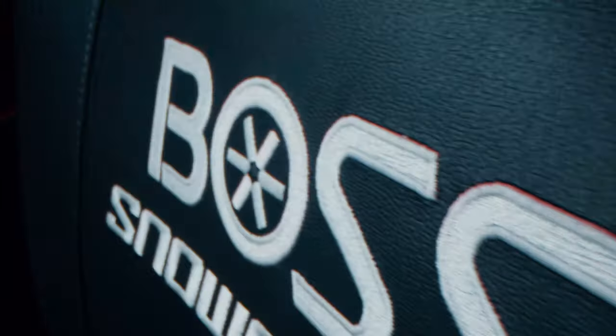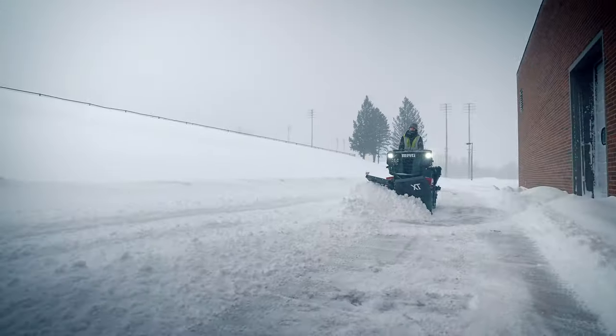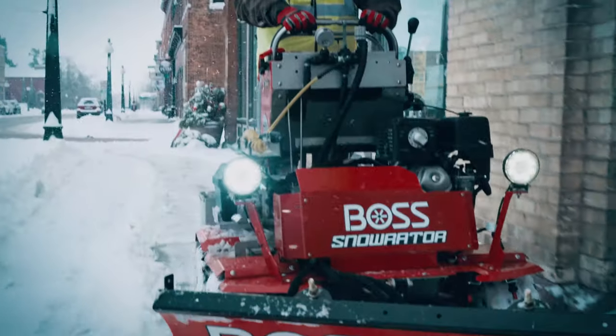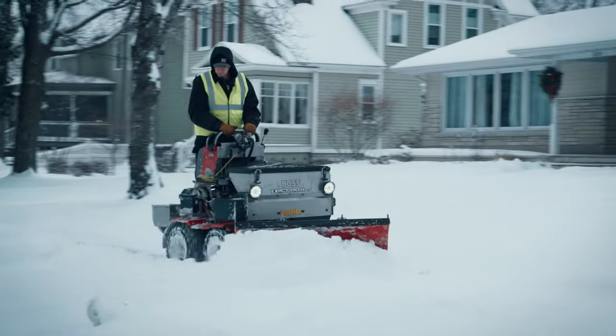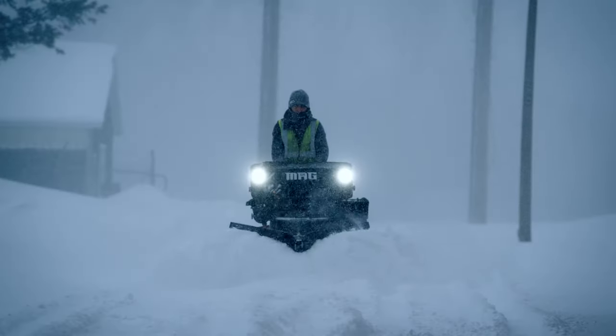And now, we're doing it again. Introducing the Snow Raider MAG, the latest innovation from BOSS. Inspired by the versatility of the Snow Raider, the SR MAG brings next-level power, performance, and toughness to the job.